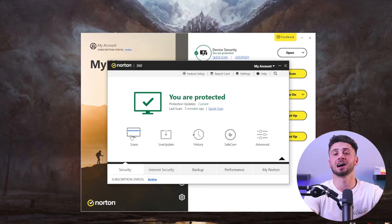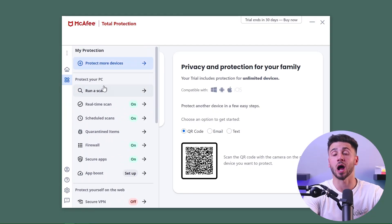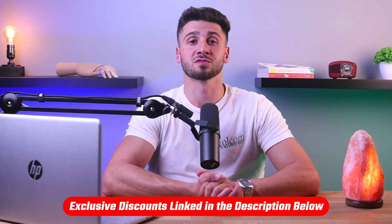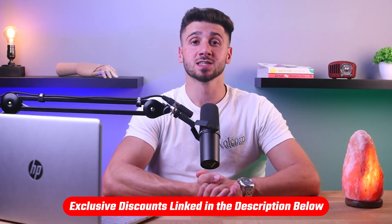Hey everyone and welcome back to the channel. In today's video we're tackling a question we hear a lot: what's the best antivirus software for Windows 10 to ensure optimal cyber protection? We've thoroughly examined the top antivirus programs to provide you with an insightful answer. If you're interested in any of the antivirus software we'll be discussing today, we've got links in the description with the best discounts you won't find directly on their website. So without further ado, let's get into it.